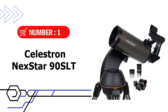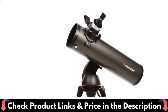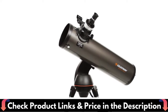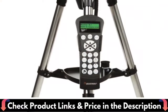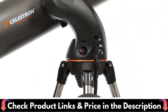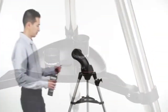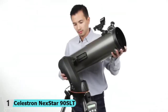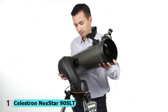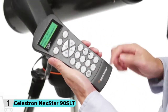Our first choice is the Celestron Nexstar 90SLT. It is a computerized telescope that offers a database of more than 40,000 stars, galaxies, nebulae, and more. The telescope locates your object with pinpoint accuracy and tracks it. This telescope, ideal for adults and kids to use together, is great for weekend camping trips or excursions to dark sky sites. Its compact form factor makes it easy to transport and assemble just about anywhere — it is the smallest in the SLT family.